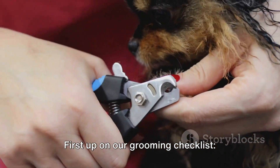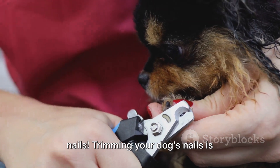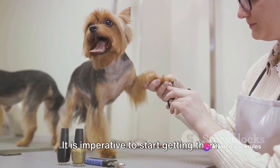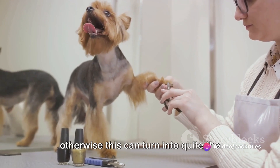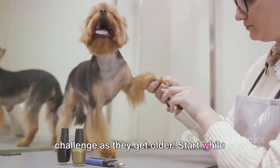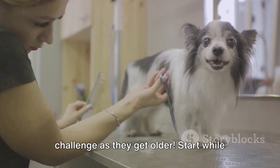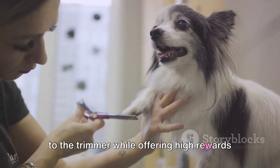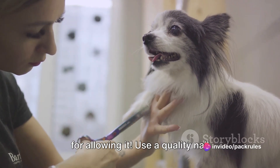First up on our grooming checklist: nails. Trimming your dog's nails is essential for their comfort and well-being. It is imperative to start getting them used to nail trims from a young age, otherwise this can turn into quite the challenge as they get older. Start while they are young, playing and gently pressing their paws, and getting them used to the trimmer while offering high rewards for allowing it.